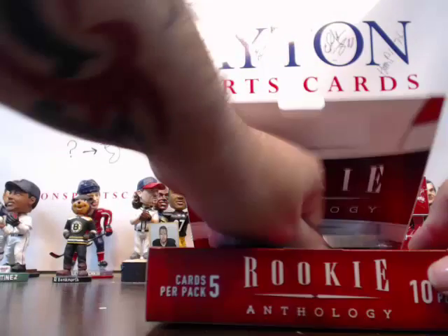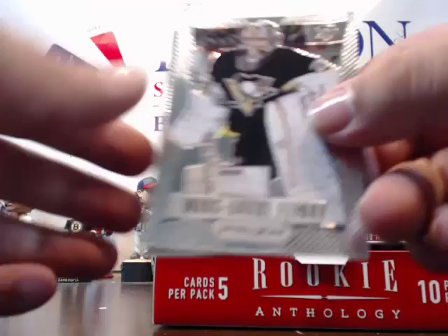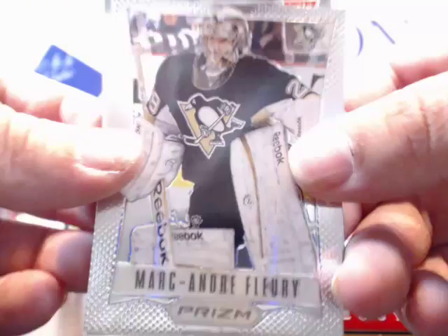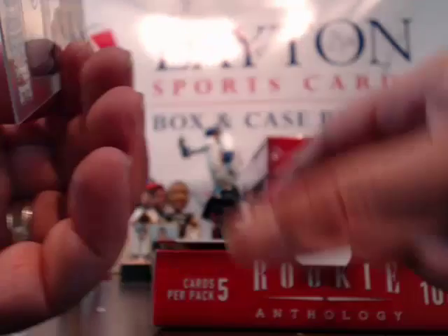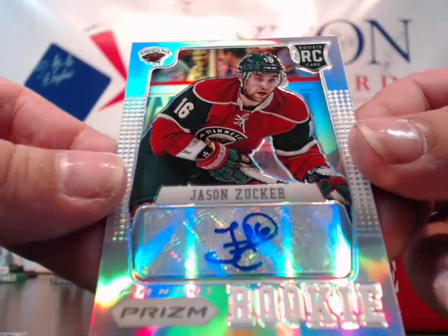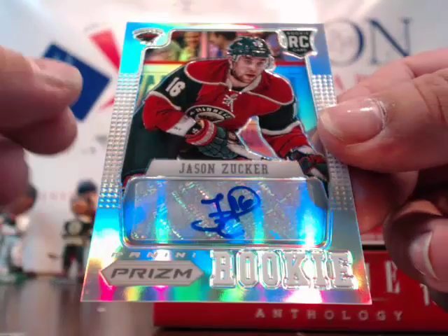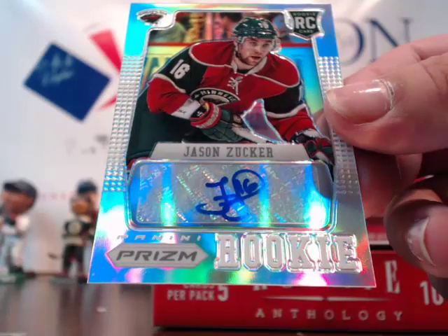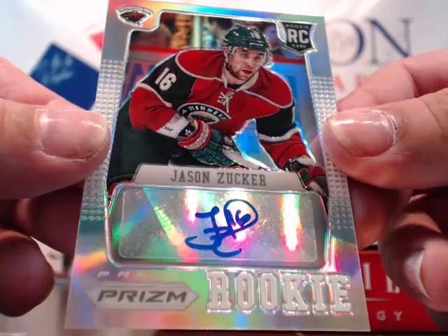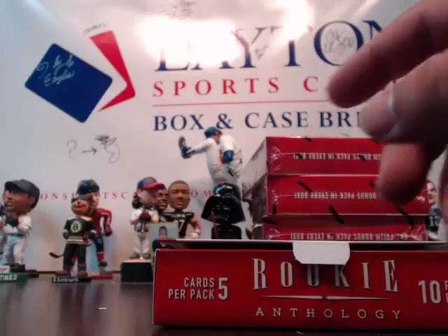Prison pack — Marc-Andre Fleury base. And it looks like another auto — it is! For the Minnesota Wild, Jason Zucker rookie card autograph for the Wild. Going to Kyle H. — congrats Kyle, very nice! And a Matt Watkins rookie after that.